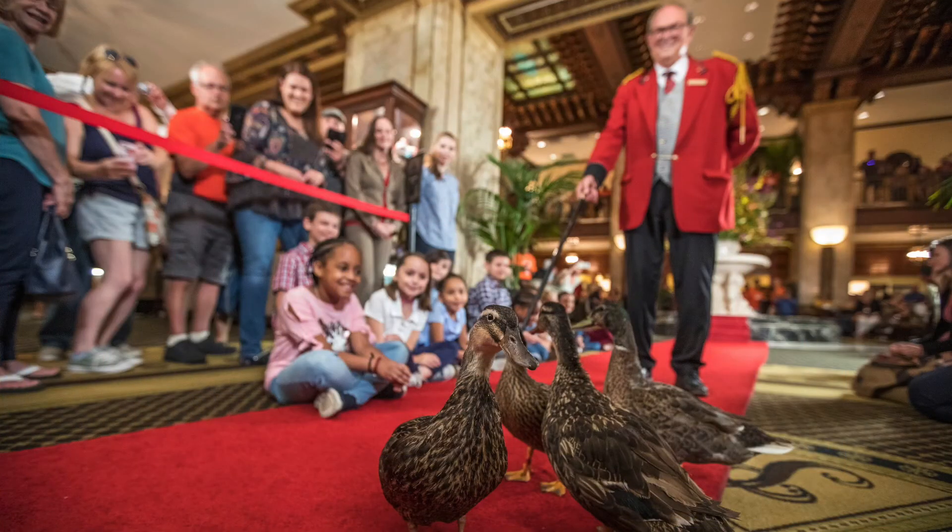Coming in at number two of the most bizarre and interesting trademark registrations of all time is the marching ducks of the Peabody Hotel. The Peabody Hotel is known for several things, one of which is that at an appointed hour during the day, several ducks who stay in the hotel are marched in a procession down the elevator, through the lobby, around a fountain, and back. That event and procession involving the ducks is a registered trademark. It's not easy to put that in a drawing or description, but they've managed to do it.